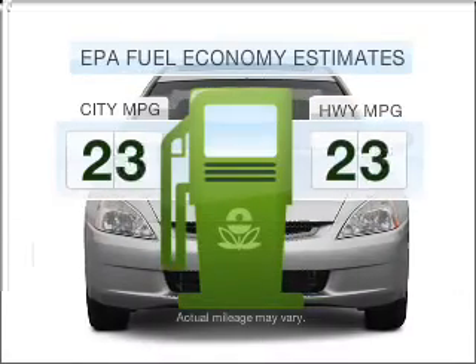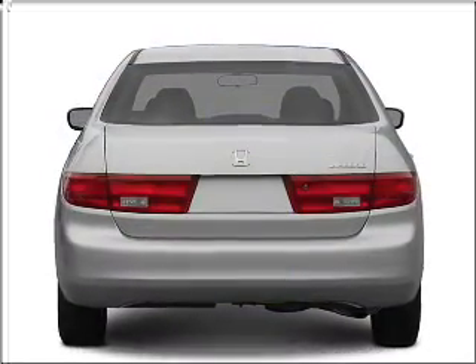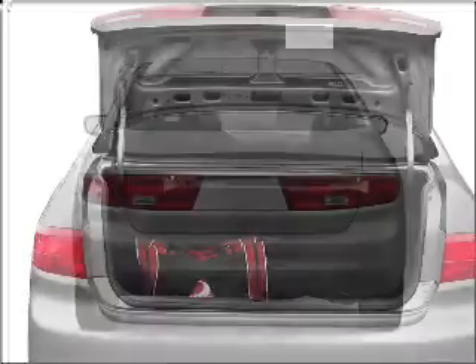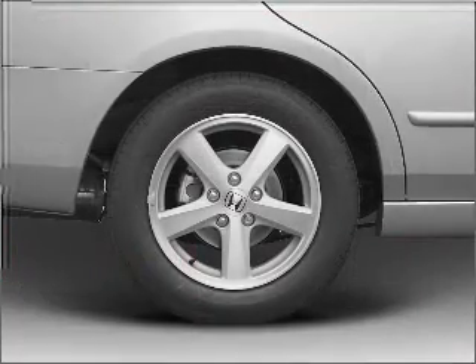Low emissions and good fuel economy offered in this vehicle are important to you and to the environment. With an efficient four-cylinder engine connected to a smooth-shifting five-speed automatic transmission, premium wheels lend a distinctive appearance.